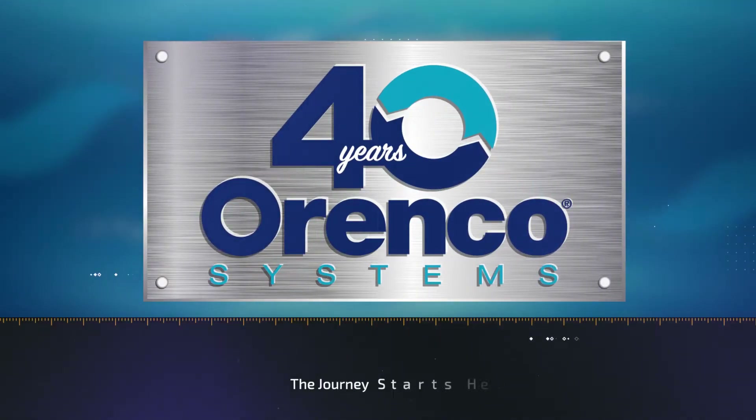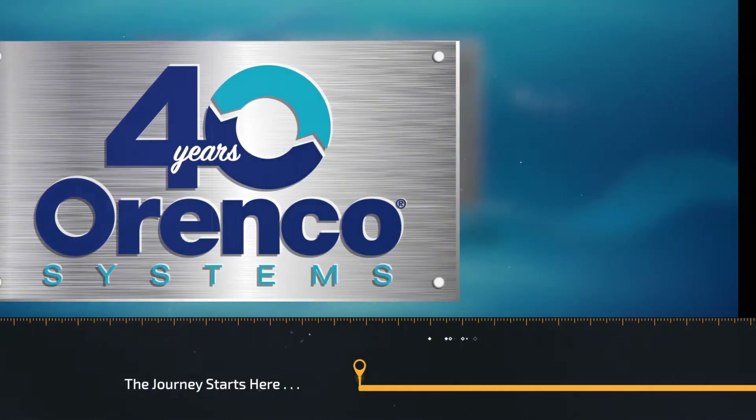Orenco Systems is celebrating 40 years in business. We'd love to share some of the highlights of our story.